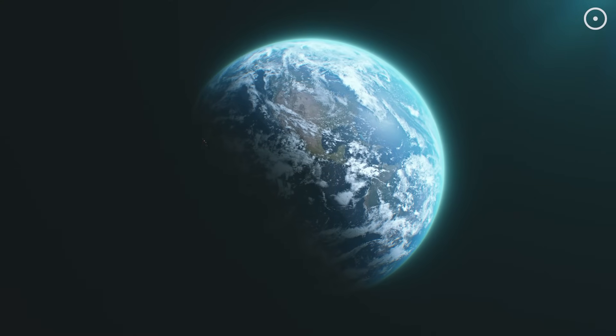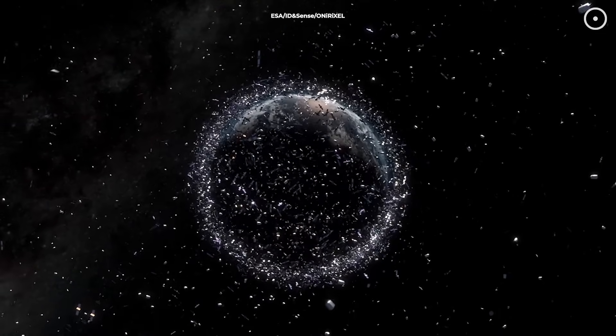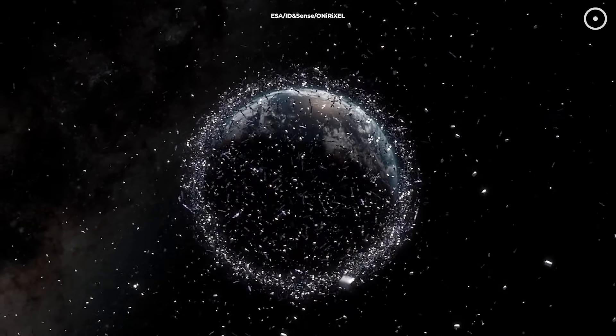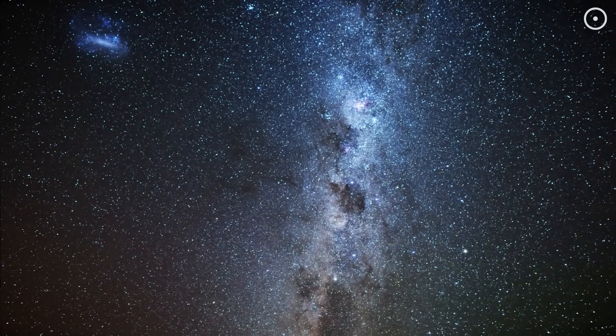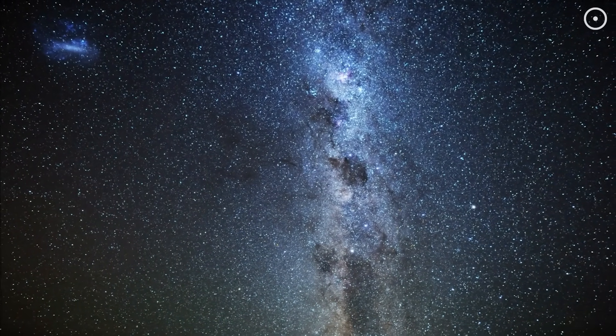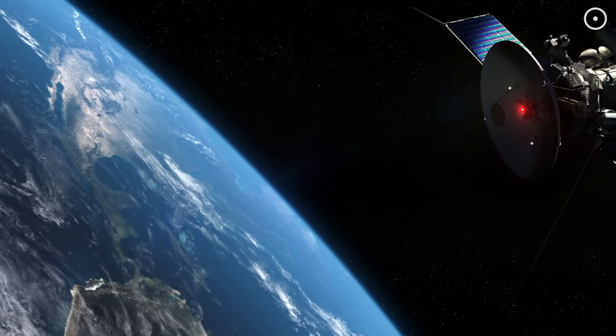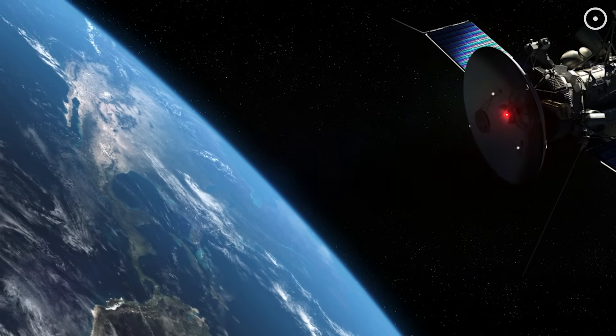A hundred years ago, the space above Earth was empty except for the occasional meteor. Now it's a complex, crowded environment that we're still learning to navigate and understand. The next time you look up at the night sky, remember that you're not just seeing stars that are light-years away — you're also looking through a layer of human technology that's constantly moving, changing, and evolving above your head.